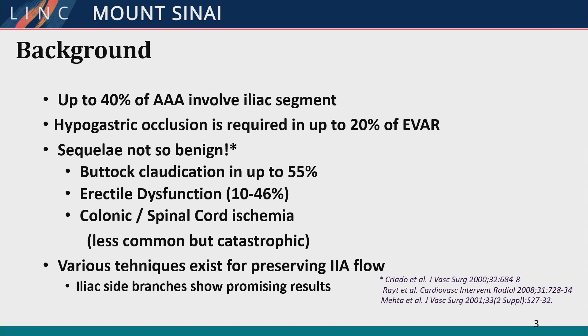There are various techniques that exist for preserving internal iliac artery flow, and I will hopefully convince you that the new iliac side branch devices are the way to go.